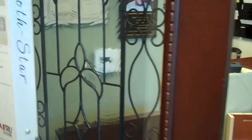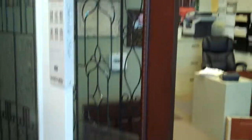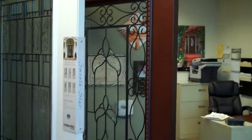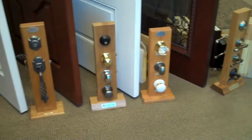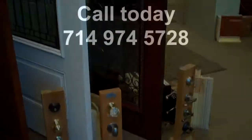So when choosing your front door, there are lots of things to consider: whether it is wood or fiberglass, painted or stained, how much glass, how much privacy. And of course, another option is your hardware. Give us a call at today's Windows and Doors.